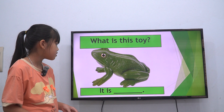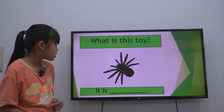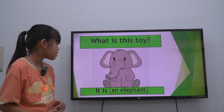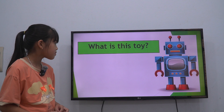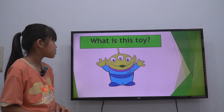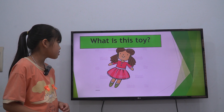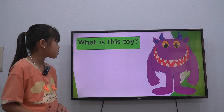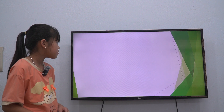It is a frog. Yes, it's correct. What is this? It is a spider. Yes, it's correct. What is this toy? This is an elephant. Yes. What is it? It is a kite. Yes, it's correct. What is this? It is a robot. It's correct. Very good. What is this? It is a dog. Yes, it's a dog. What is this? It is a monster. Monster, yes. Very good.